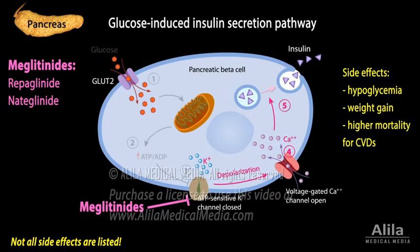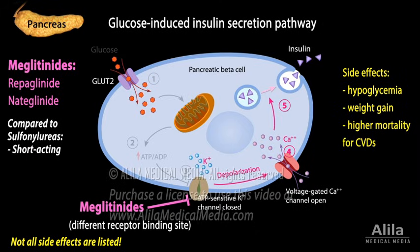Meglitinides act in the same pathway as sulfonylureas, but via a different receptor binding site. They are shorter acting and produce a greater decrease in post-meal glucose, but otherwise have similar clinical efficacy and side effect profile as sulfonylureas.